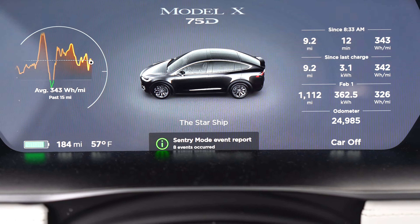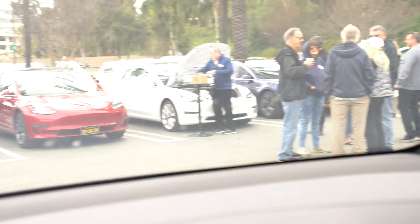Sentry mode recorded eight events. Basically that means the cameras in this car were triggered eight times while it was parked here, just by members walking up to the car and looking at it. I should review the footage and see who was looking.